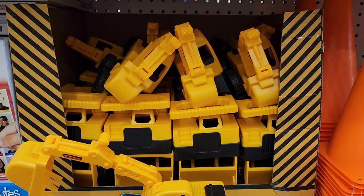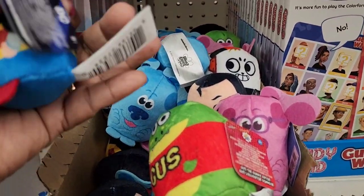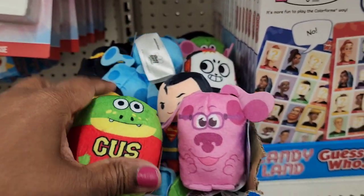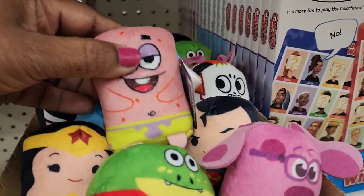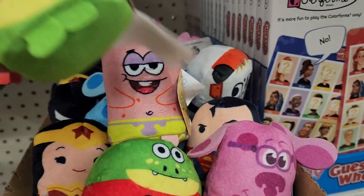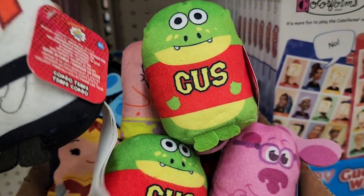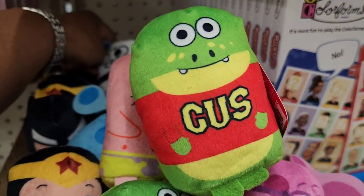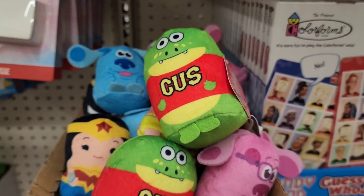They have Pod Pals in Justice League, Spongebob, Ryan's World saving Ryan, and Blue's Clues designs. They got a ton of them.